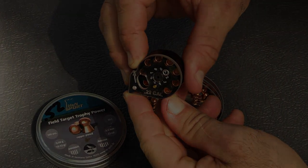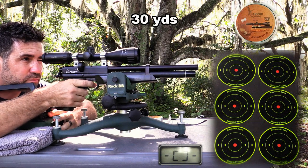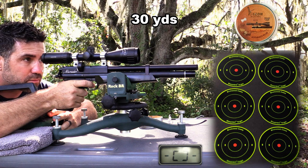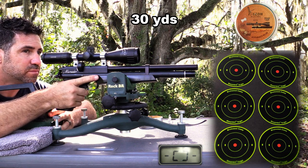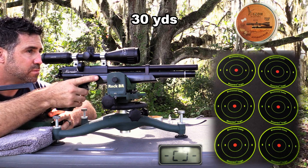Welcome back folks. Continuing on with the theme of value-priced and lighter weight, I bring you the Benjamin Marauder pistol, having been with us since 2011. Some air guns are just worth circling back on. Weighing in at just 5.2 pounds with a scope and the included accessory shoulder stock, this 30-inch Marauder is the perfect jungle thump gun.